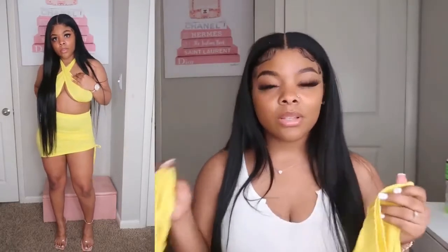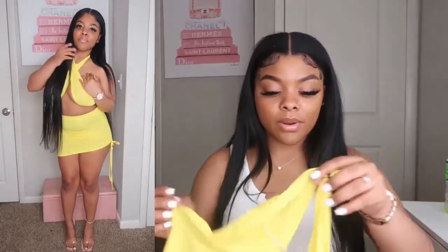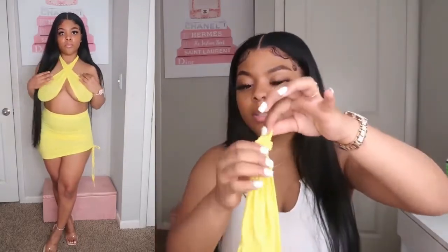The top could have a little bit more fabric on it, but I have a way I can make it work. I had to tie the back, so the back is a little bit loose on me. But all in all, this is it. Like, this is my favorite. It's the color for me, it's the shape for me, it's everything for me.